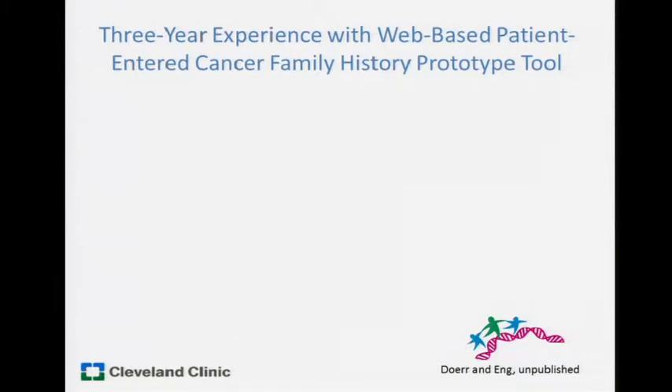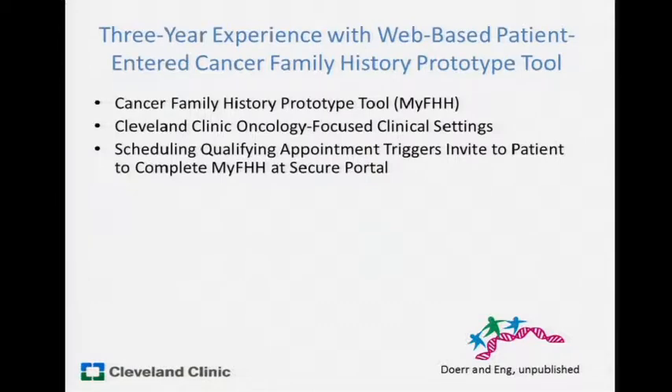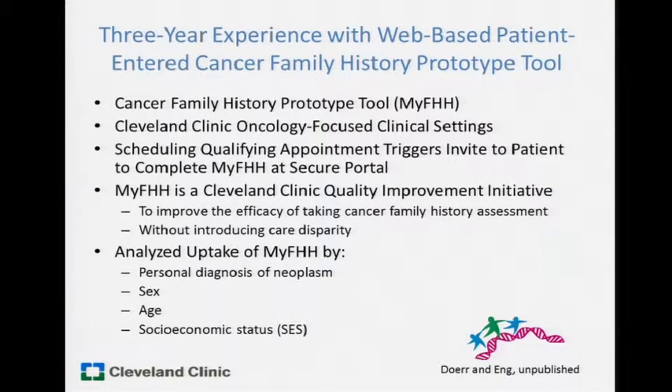Now — this also touches on cross-pollination among various working groups, and there's a family history group here as well. This is a report back on the Cleveland Clinic experience of a prototype cancer family history taking tool, which our institution forced us to do without giving us resources — so, a Scotch Duct Tape Cancer Family History Taking Tool. We piloted it in Cleveland Clinic oncology-focused clinical settings. When a patient gets a specific appointment type code, it triggers an email to complete 'My Family Health History' at a secure portal. We viewed this as a quality improvement initiative, because we know how poorly our clinicians take family histories, and we use EPIC — not the fancy EPIC that Penn has.